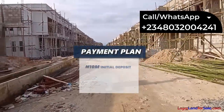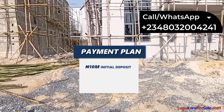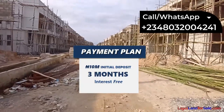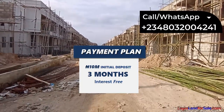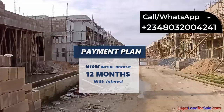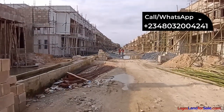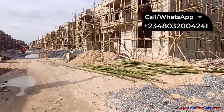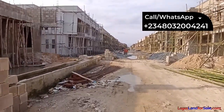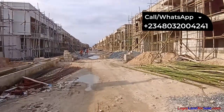With an initial deposit of ₦10 million, you can lock in your spot and spread your balance — interest-free for up to three months, or up to 12 months with a little interest. The title on this estate is Governor's Consent. Call the number shown on your screen: +2348032004241, to process a purchase of one or more units.